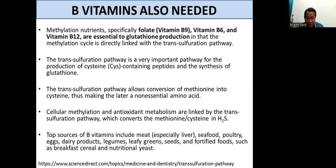Cellular methylation and antioxidant metabolism are linked by the transsulfuration pathway, which converts the methionine system into hydrogen sulfide. Those familiar with sulfur-containing IV solutions will recognize that slight smell — almost like a very mild form of hydrogen sulfide. The top sources of B vitamins include meat (especially liver), seafood, fish, poultry, eggs, dairy products, legumes, leafy greens, seeds, and fortified foods such as breakfast cereals, as well as nutritional yeast.